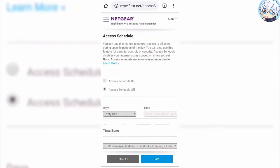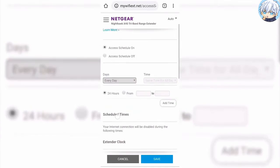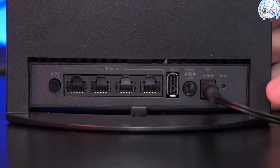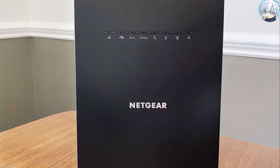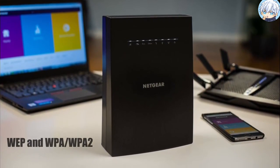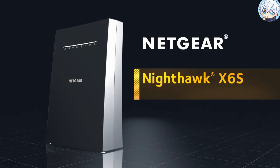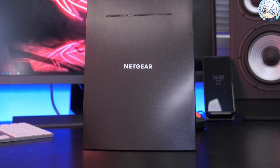You can use the Netgear Wi-Fi Analytics mobile app for Android and iOS to find the best location. With four Gigabit Ethernet ports, you can plug in game consoles, streaming players, or other wired devices for maximum speed. It supports WEP and WPA or WPA2 wireless security protocols. Overall, the Nighthawk EX8000 is a great upgrade for your home network with excellent performance and a strong set of features.